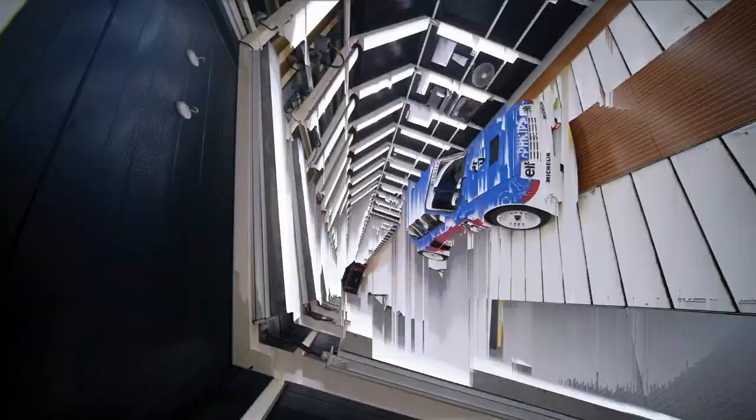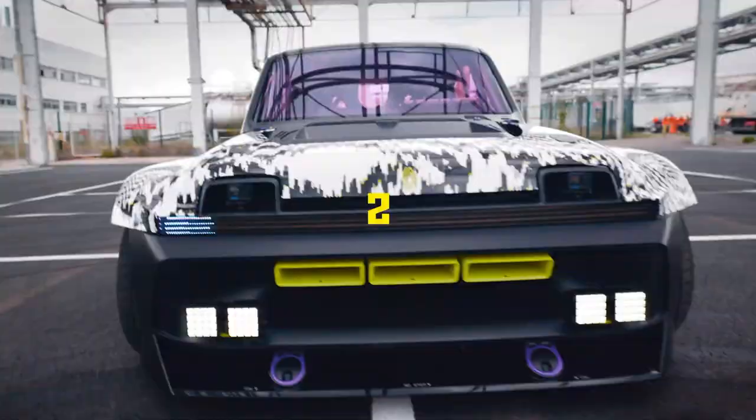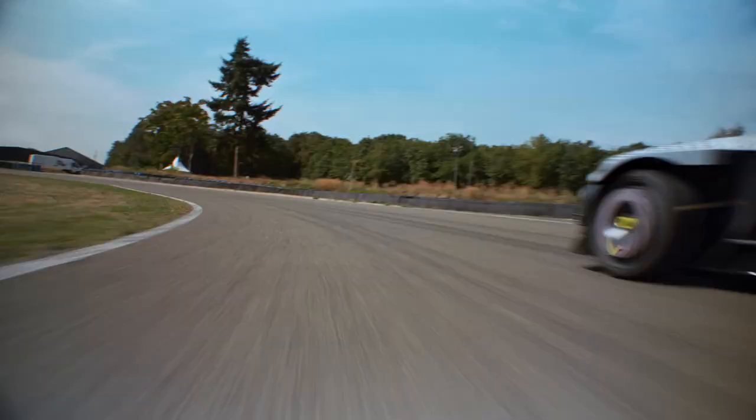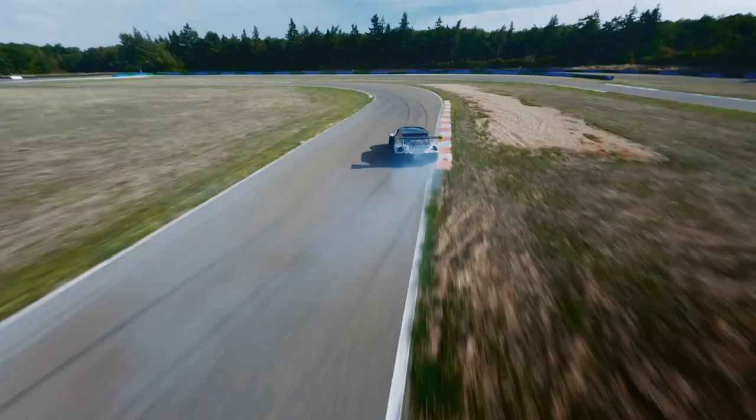The Renault R5 Turbo 3E concept is an electric drift buggy designed for the PlayStation generation, with a focus on making EVs fun. This concept is a follow-up to the Renault R5 Diamant and was unveiled at the Chantilly Arts and Elegance 2022 contest in France. It marks the 50th anniversary of the Renault 5, an iconic economy hatchback built from 1972 to 1984. The R5 Turbo 3E is built in the spirit of the original Turbos as a rear-wheel-drive two-seater built for performance, with the '3E' being the third Turbo and 'E' standing for electric.